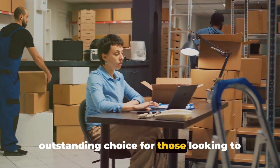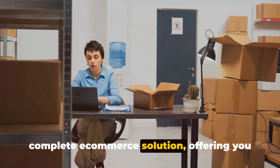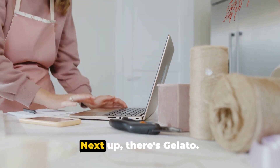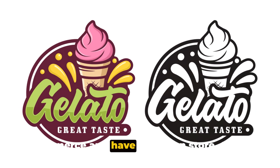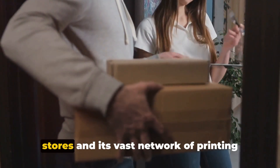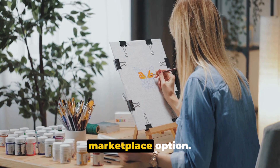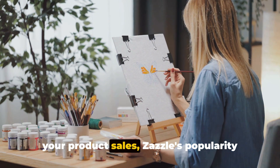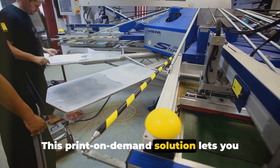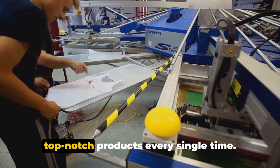First off, we have Selfie — an outstanding choice for those looking to venture into print-on-demand from their own online store. Selfie is a favorite for many due to its complete e-commerce solution, offering you total control over how your products are sold. Next up, there's Gelato — renowned for its seamless integration with existing online stores and its vast network of printing facilities, ensuring swift delivery for your customers. Then we have Zazzle, an excellent marketplace option. Although you might have less control over your product sales, Zazzle's popularity and reach might just make up for it. Following that, we have Printful, which lets you design and sell your products on multiple platforms, with a focus on quality fulfillment services.